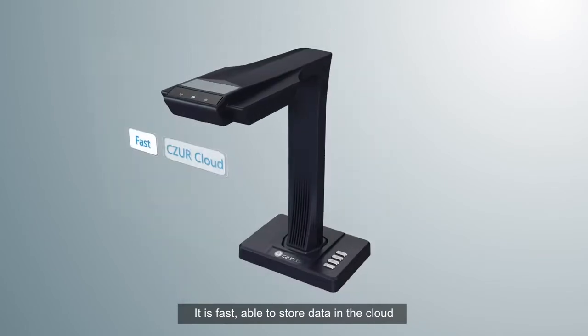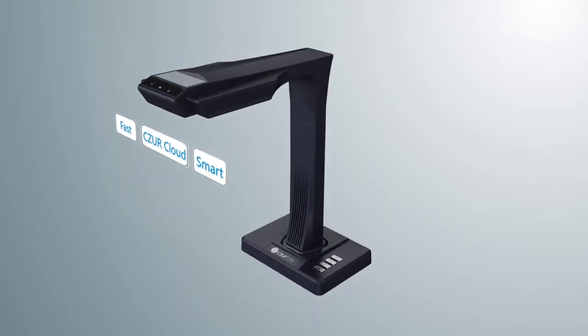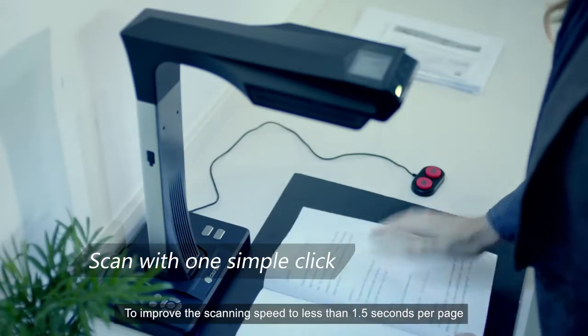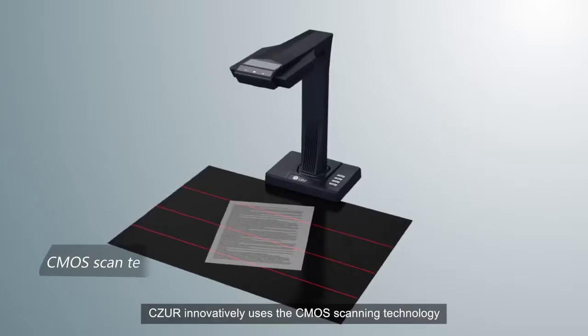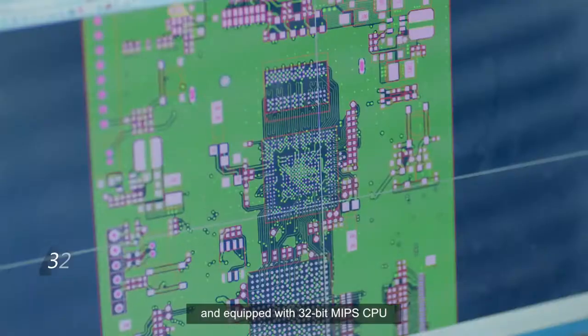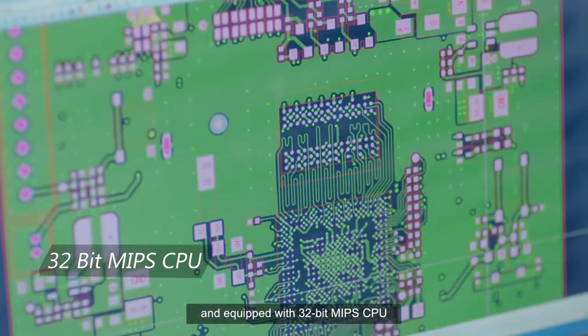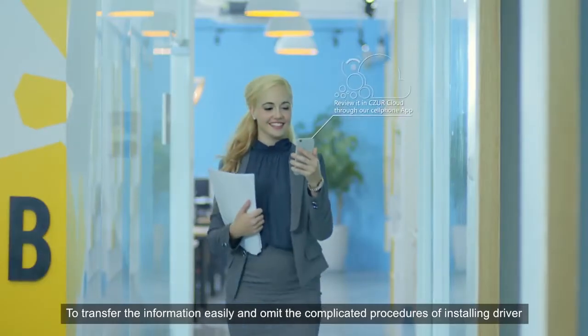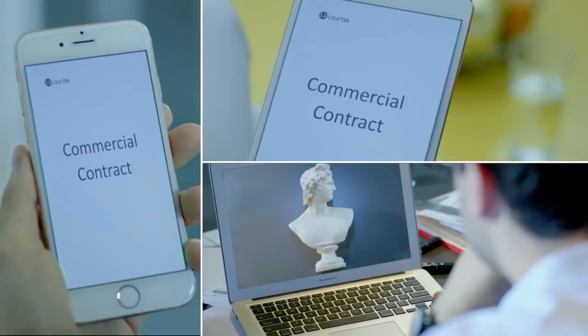To improve the scanning speed to less than 1.5 seconds per page, Caesar innovatively uses CMOS scanning technology and is equipped with a 32-bit MIPS CPU to transfer information easily and omit the complicated procedures of installing drivers.